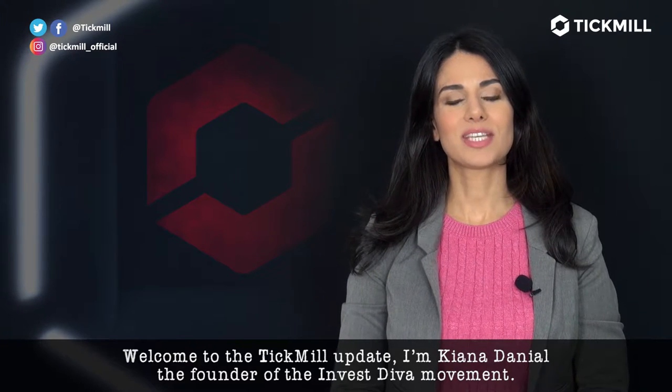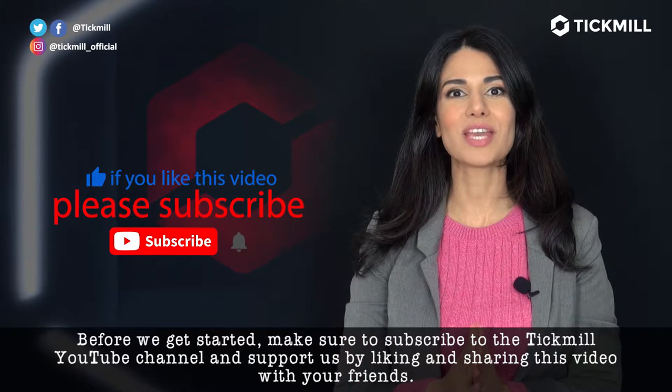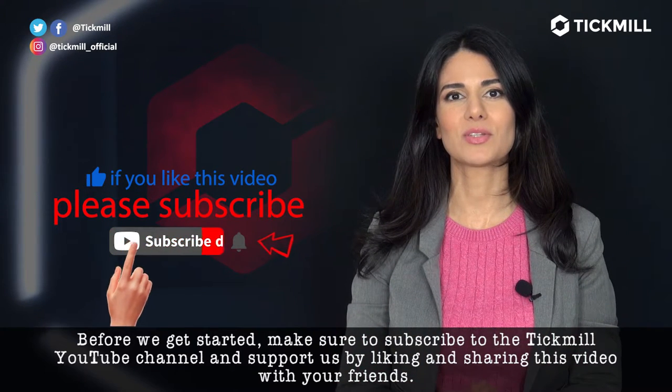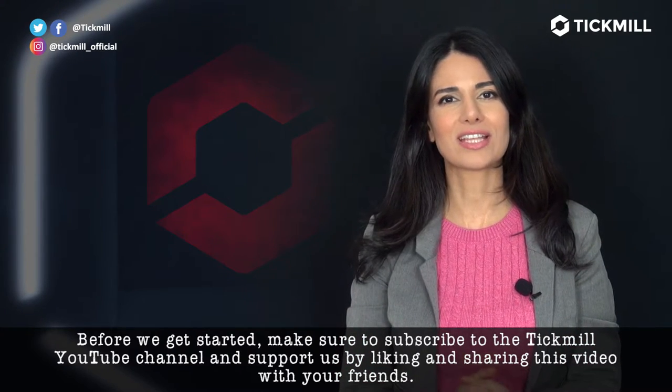Welcome to the Tickmill Update. I'm Kiana Daniel, the founder of the Invest Diva Movement. Before we get started, make sure to subscribe to the Tickmill YouTube channel and support us by liking and sharing this video with your friends.